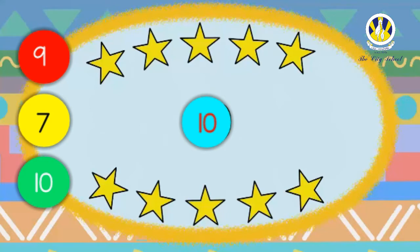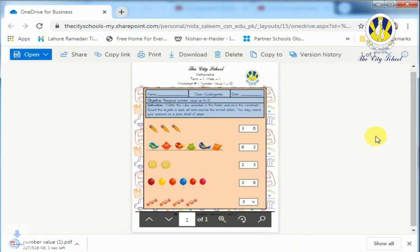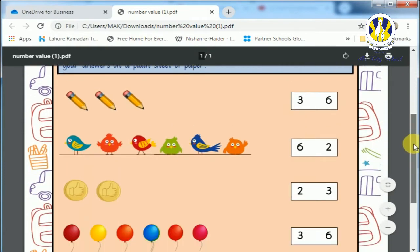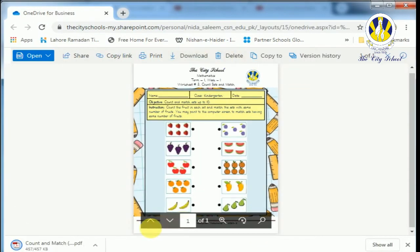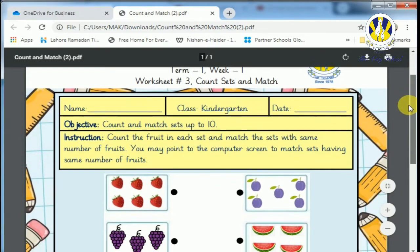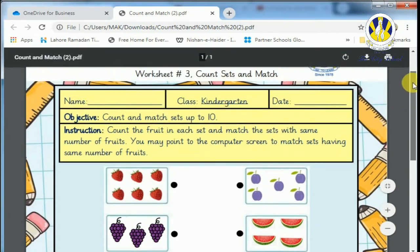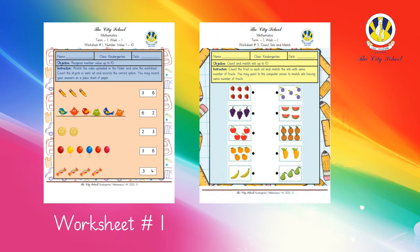I hope that you know how to count numbers now. There are two worksheets uploaded in the folder. Download worksheet number one — count the objects in each set and encircle the correct option. For worksheet number three, count the number of fruits in each set and match the sets with the same number of fruits. Well, that's the end of the lesson. If you require any help you can watch the video again. I hope you enjoyed the lesson — bye for now and see you soon! Until then, keep on counting!